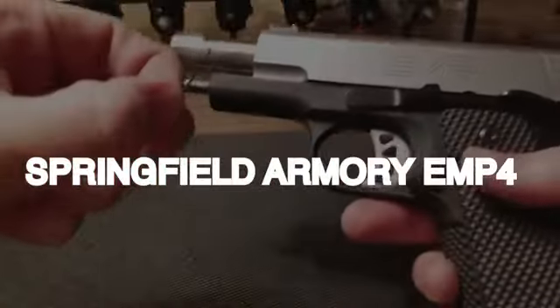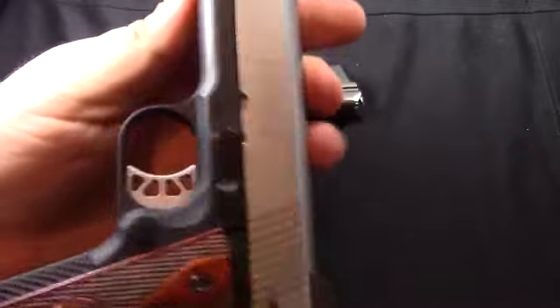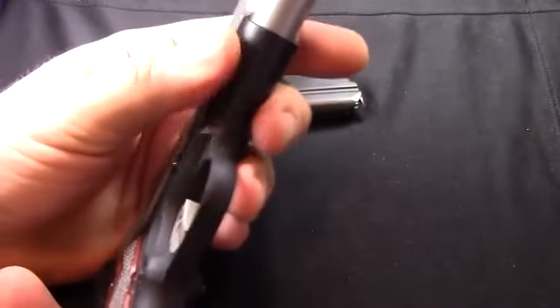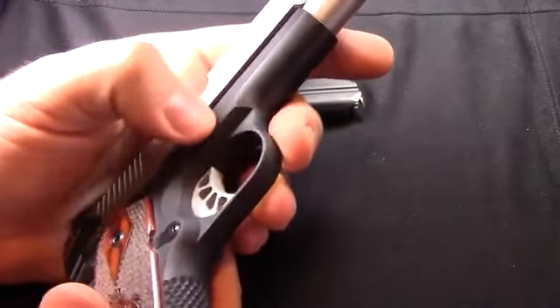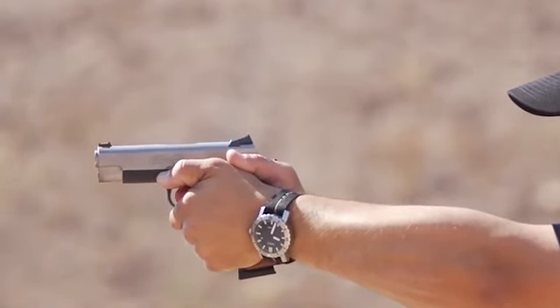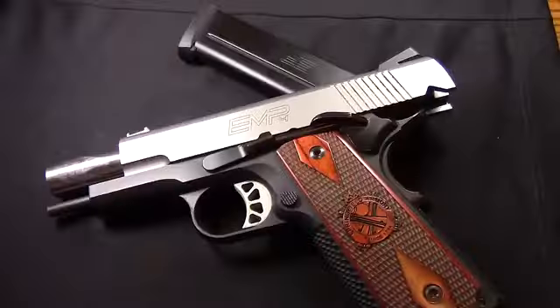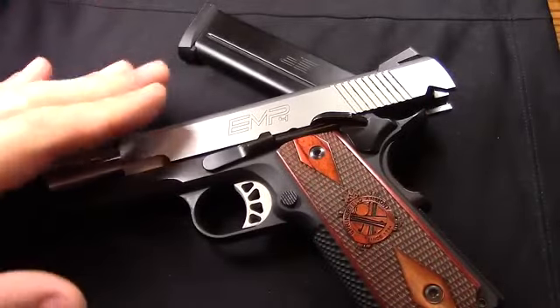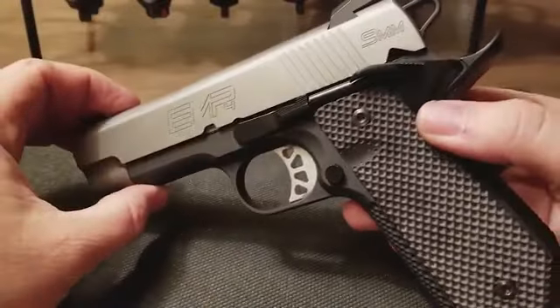Number 9: Springfield Armory EMP4, $1,000. The Springfield Armory EMP4 in 9mm stands out as a highly balanced and enjoyable pistol, making it an excellent choice for individuals seeking a low-recoil defensive option suitable for hands of all sizes. This firearm's design reflects a commitment to achieving optimal balance, ensuring a harmonious shooting experience that caters to a broad range of users.